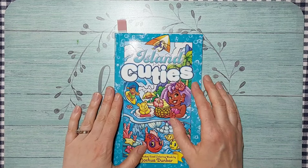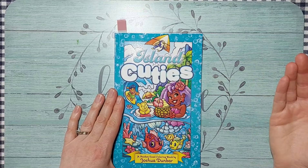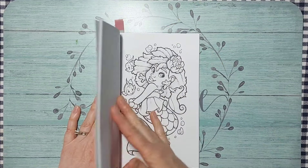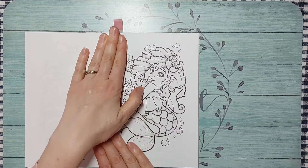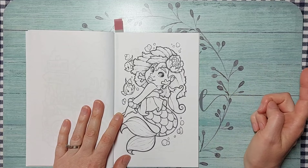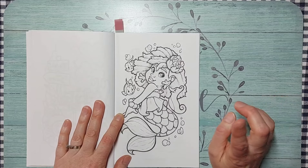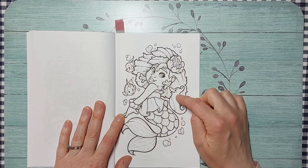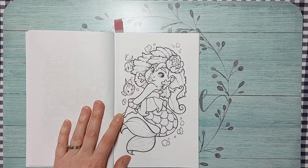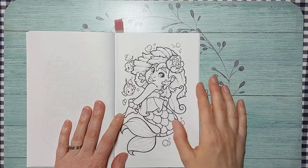The first book I want to work out of is Island Cuties by Josh Dunbar — I've worked out of this the last two months and this month I'm doing the mermaid page for Mermaid May. I love the little fish, seahorse, and bubbles. I'll base it with alcohol markers and light pencil shading, so it should go pretty quickly.